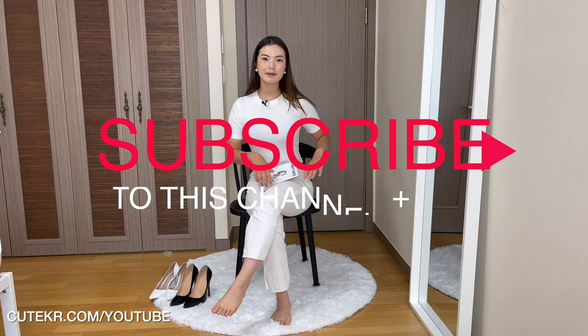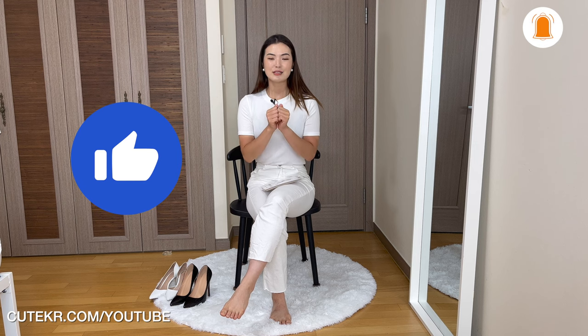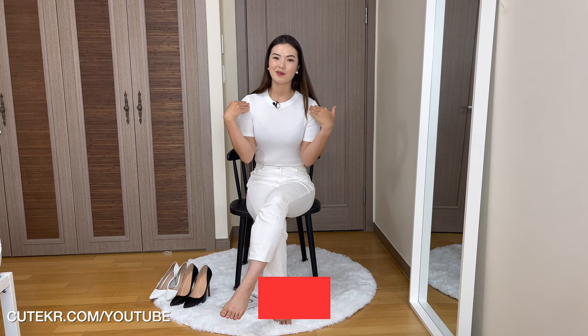Before we get into that, please smash the subscribe button if you haven't subscribed to my channel yet. I appreciate that — and give this video a thumbs up if you like this content. Share your opinion below in the comments; I will read all of your comments. If you want to see more fun and exclusive content, please check out my membership site. I really, really thank you.